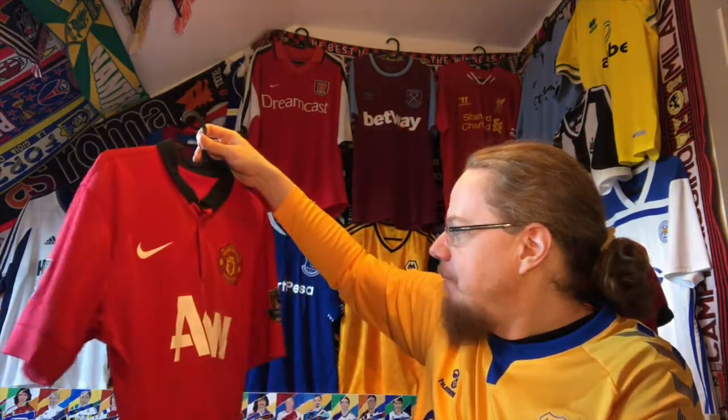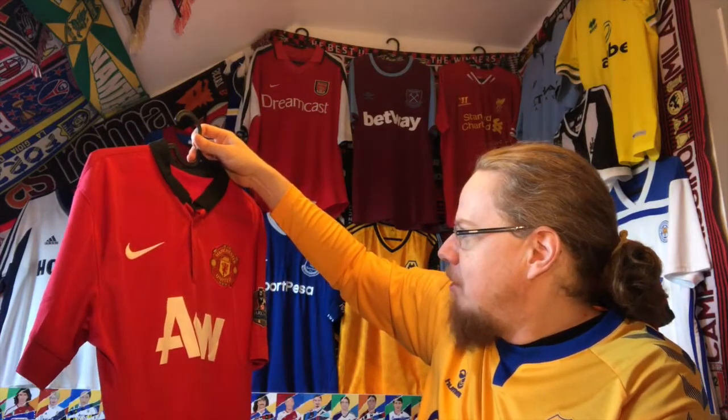Please let me know what you think about this jersey. Give me a thumbs up if you enjoyed this video, subscribe to my channel if you want to see more, and I will talk to you soon. Bye!